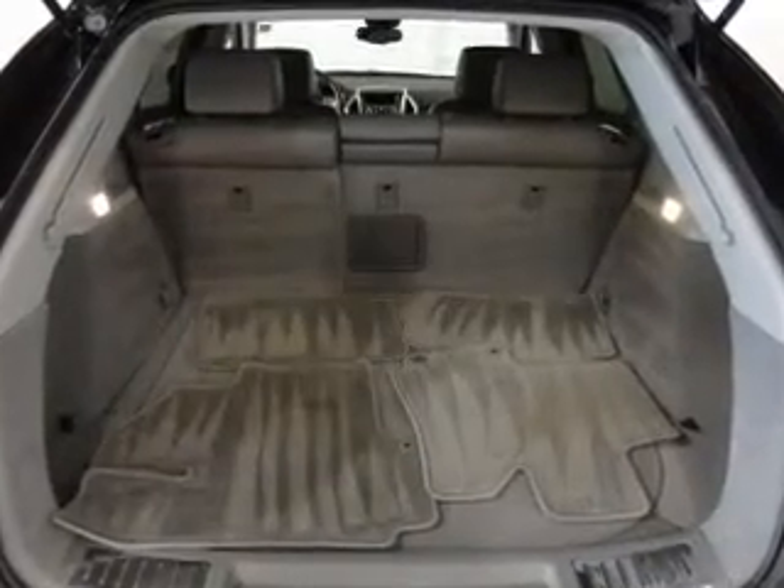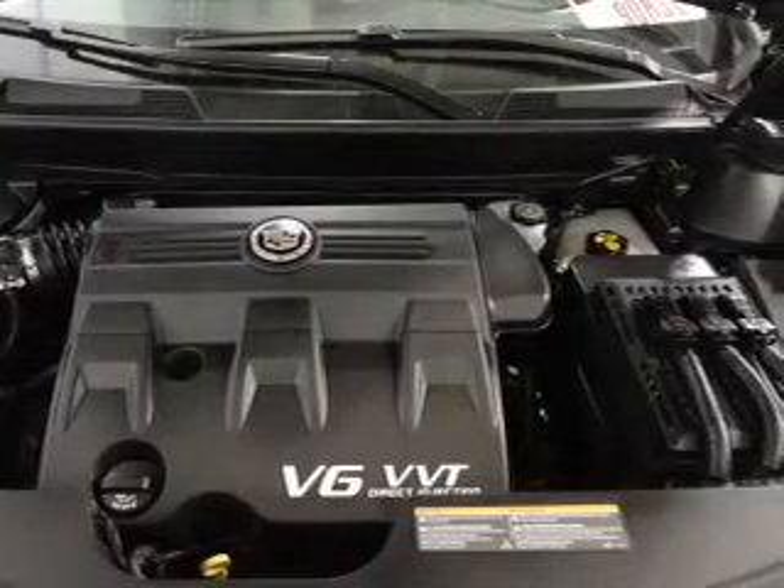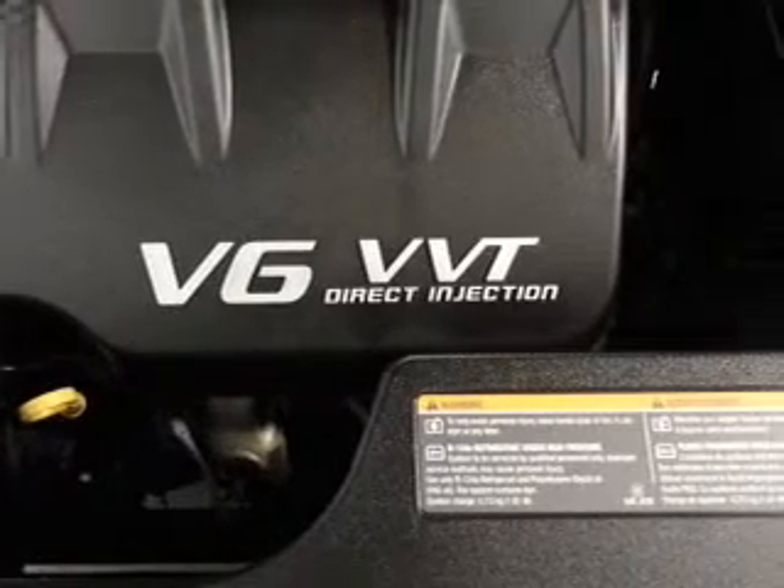The powertrain includes front-wheel drive with a reliable six-cylinder engine connected to a smooth-shifting six-speed automatic transmission. Premium wheels lend a distinctive appearance.